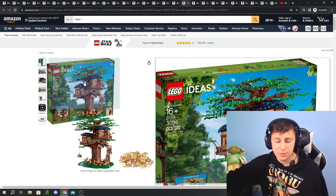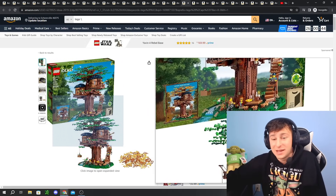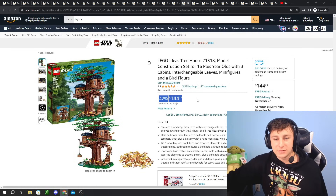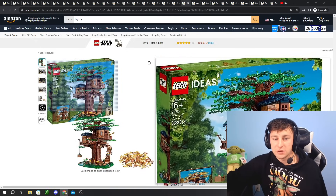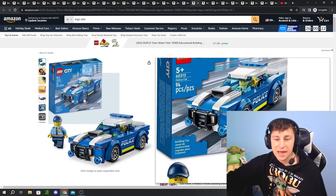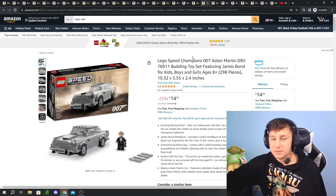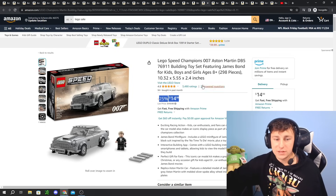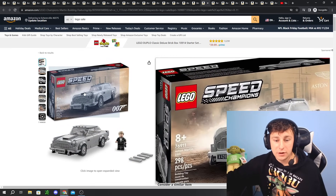Getting out of Star Wars a little, we have the LEGO Ideas Treehouse, still heavily clearanced at 42% off — that's absurd. At $142, if you don't own this set it's probably worthwhile. I really enjoyed it — you get two different leaf colors, orange and green, to showcase summer and fall. We also have a City Police Car at 36% off — a nice little City add. Speaking of cars, there's the retiring 007 set — the Aston Martin DB5, 25% off at $15. Can't beat it for a Speed Champions. A really cool movie-favorite set.